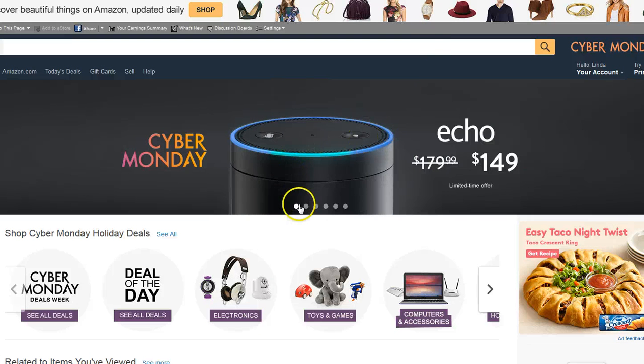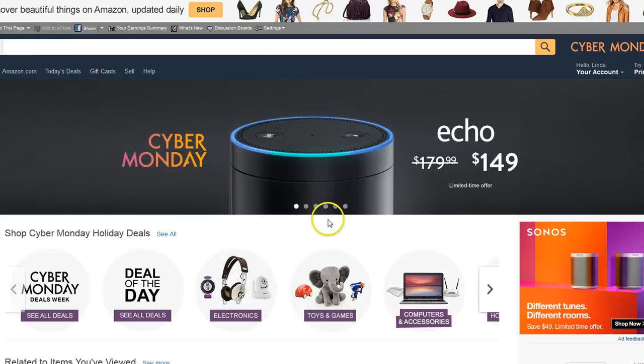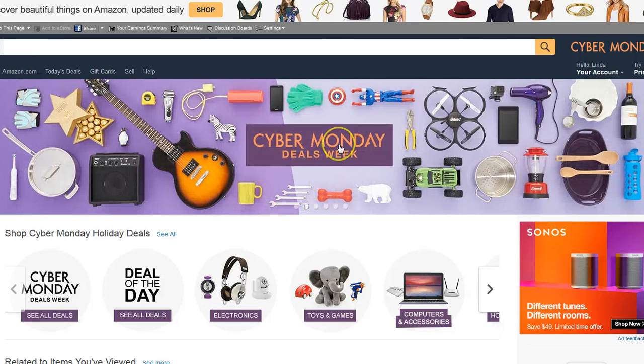Next stop is Amazon. Amazon is having — this is the Echo, I just ordered it. It is on sale right now, $30.99 less than it was because of Cyber Monday and Black Friday. But what I want to show you is Cyber Monday deals of the week. Stop by and look at that — there are fantastic deals.